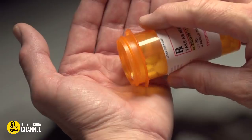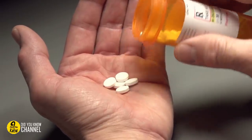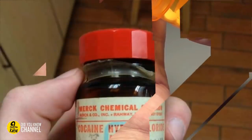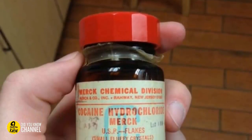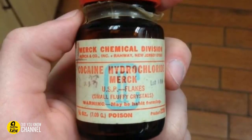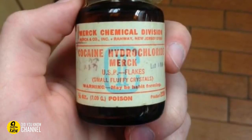6. It's amazing what used to pass as medicine, especially when the bottle says poison and may be habit-forming. Hopefully, whoever found this in their attic isn't about to try it. We're sure it's past its expiration date, and besides, it would probably be considered a narcotic these days.